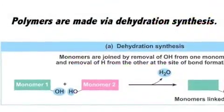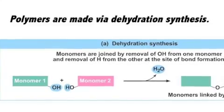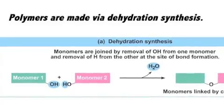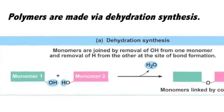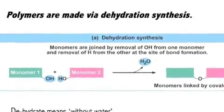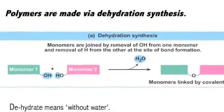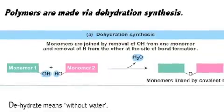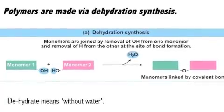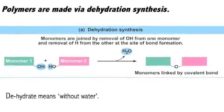Polymers are made via dehydration synthesis. That means the small building blocks, or monomers, are joined by the removal of OH from one monomer and the removal of H from the other at the site of bond formation. Basically, we take a water molecule — an H2O — away to form a bigger molecule from two smaller ones. We dehydrate it. 'De' means without, so dehydrate means without water.